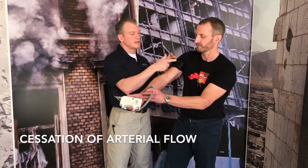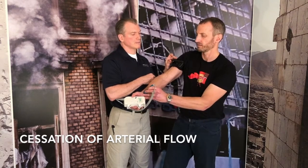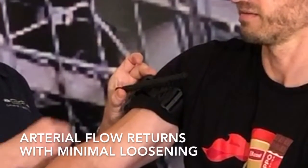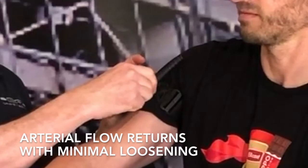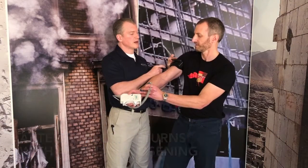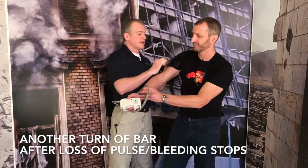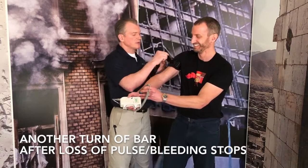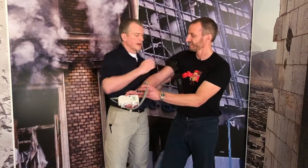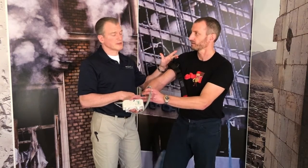Although he's completely occluded at this point, I would probably give him one more twist. We click it in place, wrap all the tail over the top, secure the Velcro retaining band — and that's a properly applied tourniquet. It's got to be really uncomfortable; it's got to be pretty damn tight.